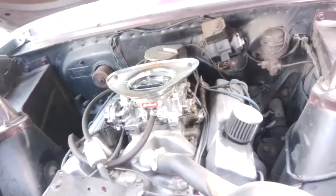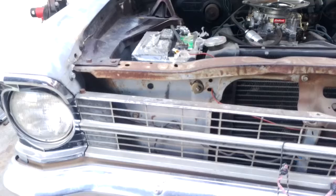B&M Holeshot converter. Flowmaster radiator, brand new — middle-state garage.